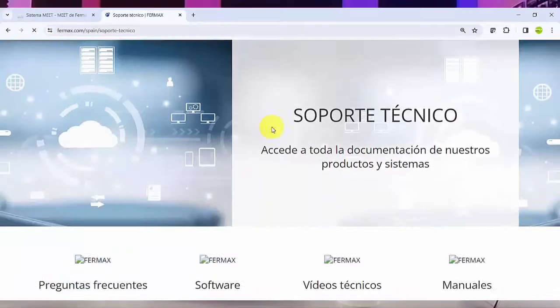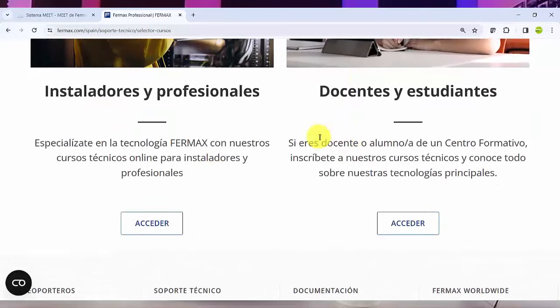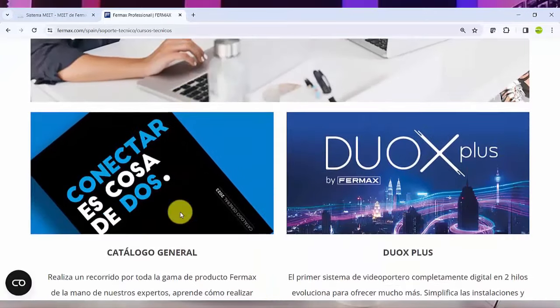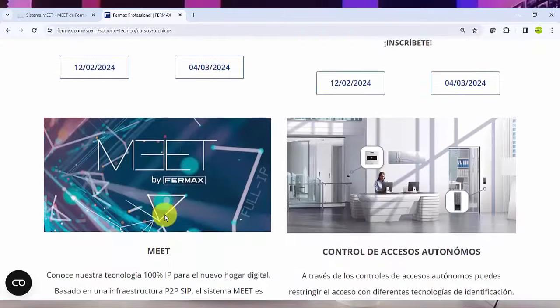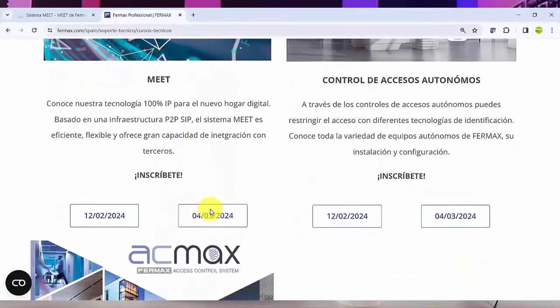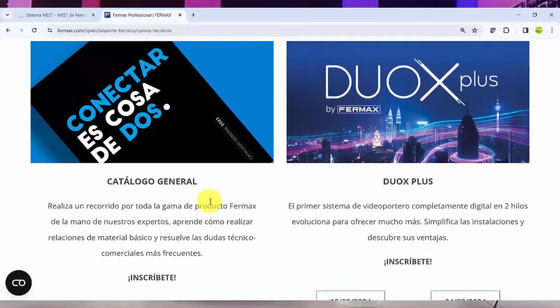Y ya por último tenemos un tercer tipo de formación que es el Campus Fermax, donde te puedes inscribir a tipos de formaciones diferentes, no solo conocer los productos, sino también obtener un certificado. Hay distintas fechas de inscripción para distintos sistemas, con formaciones más generalistas o especializadas. Lo interesante es que puedes tener un certificado que avale que conoces ese tema.